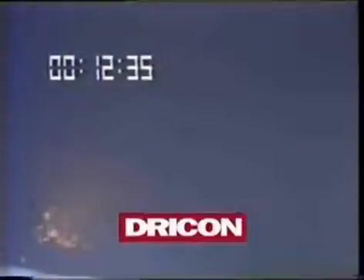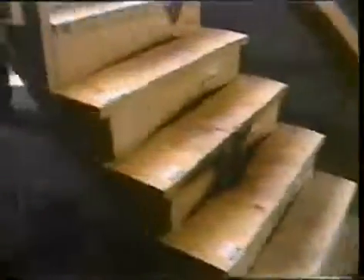At twelve and a half minutes, the fuel source had exhausted itself and fell apart. The staircase had not become a fuel source, and the fire could no longer burn. The untreated structure continued to burn.